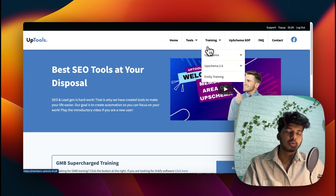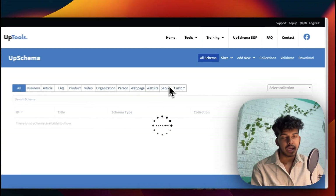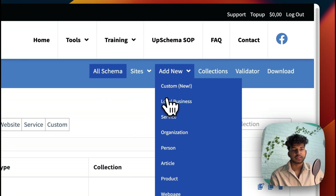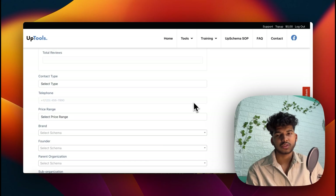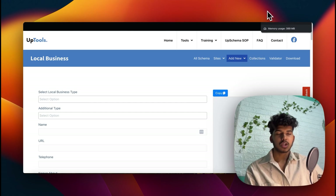Finally, we have UpSchema by UpTools. This tool helps you build really good schema without needing to know how to code. You can write all kinds of schema — and I mean pretty advanced schema, not just basic thin schema. You click 'Add New,' select what type of schema you want to create — for instance, Local Business schema — or create a custom schema. Fill in all the information, and without writing any code, you get a fully built schema. Just copy that code and paste it on your web page — as simple as that.